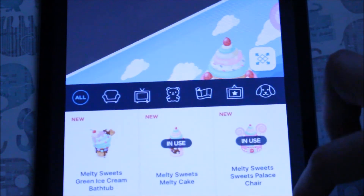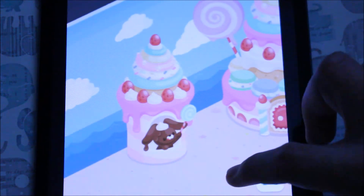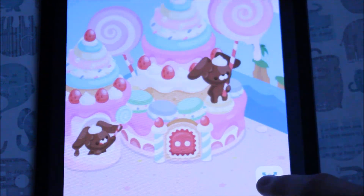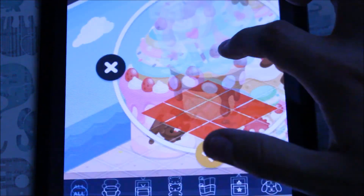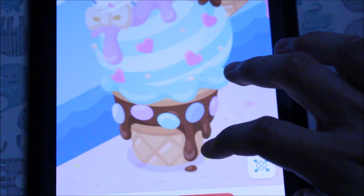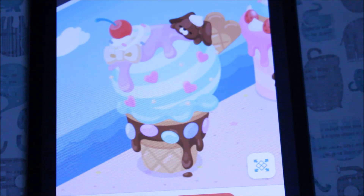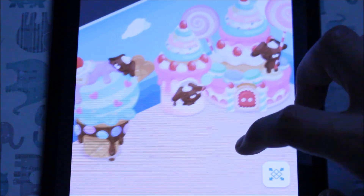Next up I also got this Melty Sweets melty cake right here — it's not as big as the other one, but it's still a good size. I think it would actually be cool to get a duplicate of this one because you could put it on this side. Last but not least I got this huge ice cream cone bathtub. I really love this bathtub right here — it looks so fun with all the different sprinkles and the hot fudge dripping right there. I really love that dripping feature they added to all the items, and it has some more pastel candies and some sprinkled hearts. This whole gacha theme is really fun.